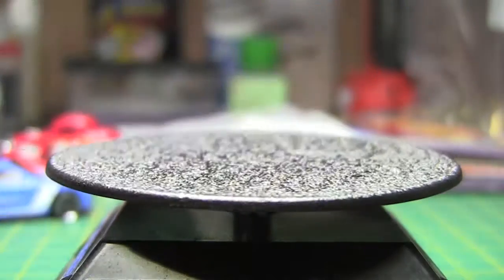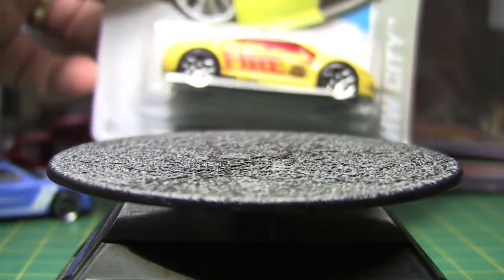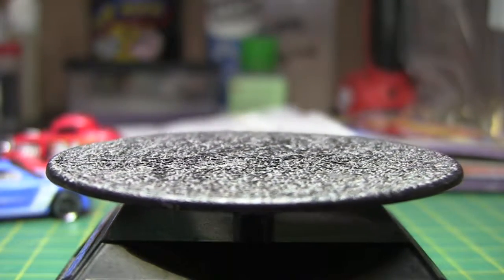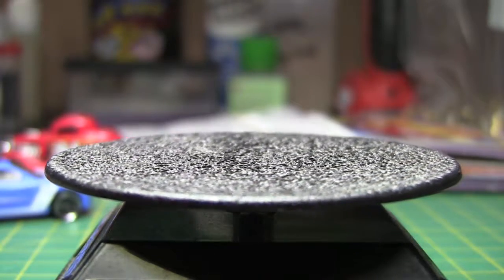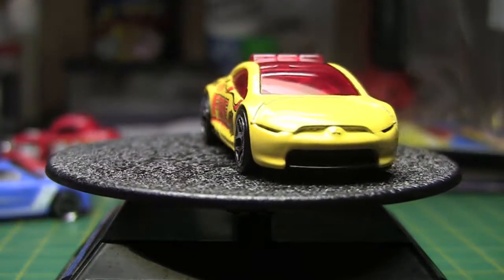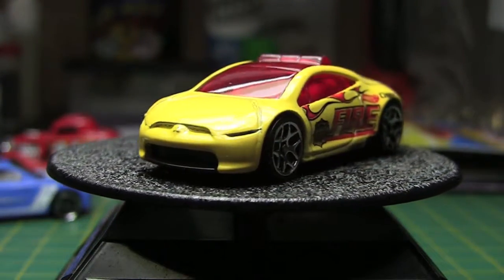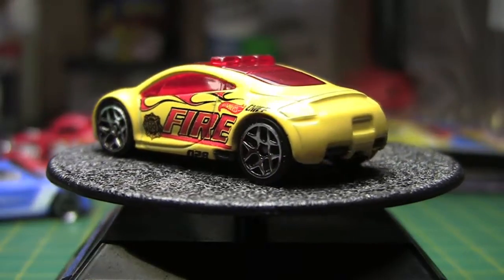We've got a Mitsubishi Eclipse concept car from Hot Wheels City. I'm not a huge Eclipse fan — I've had two of them in my past, and both of them gave me a problem. Fast car, just wasn't real reliable for me.